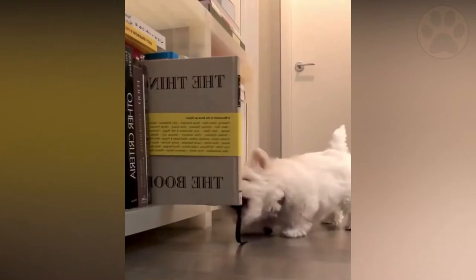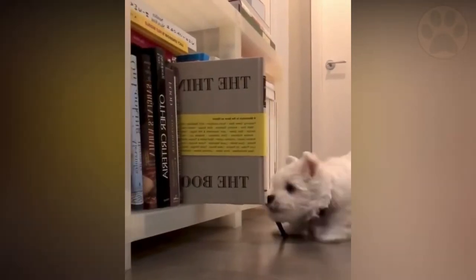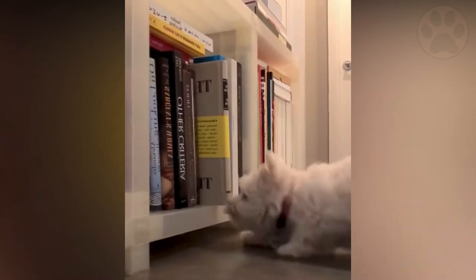However, do remember that babies should never be left alone with dogs unsupervised. This could be really dangerous.